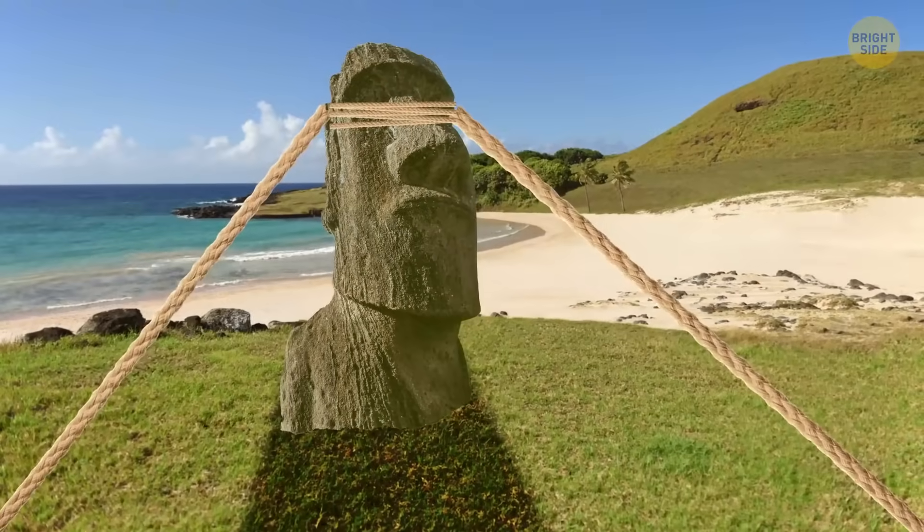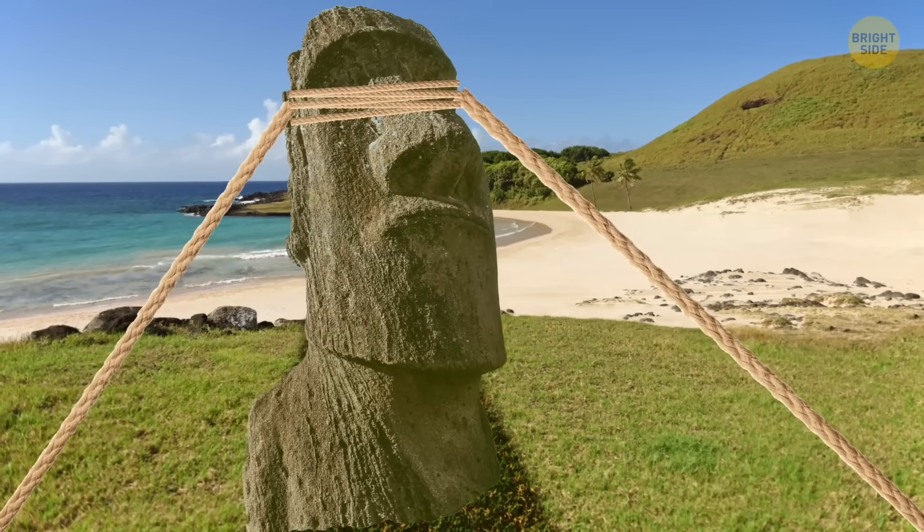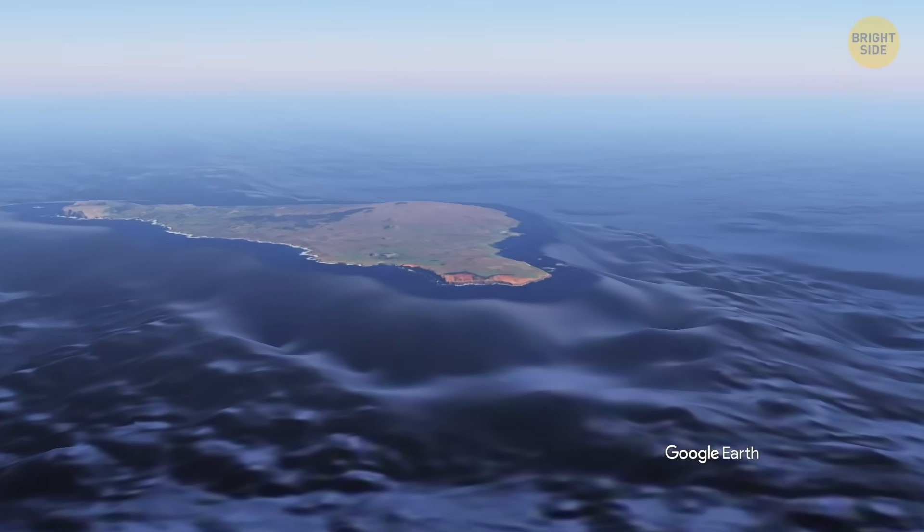Every time the islanders moved a moai, they weren't just walking it — they were literally shaping the road as part of the job. When you look at the island's landscape today, you can actually see these paths crisscrossing each other.